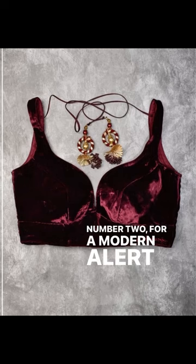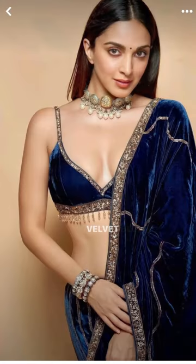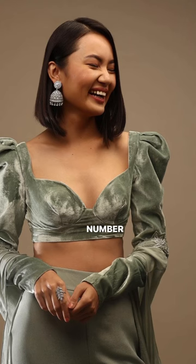2. For a modern allure, dive into the charm of a sexy velvet blouse, boasting deep neck designs.